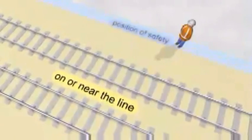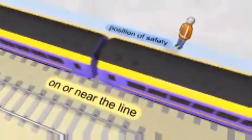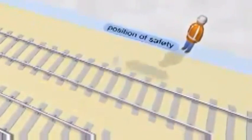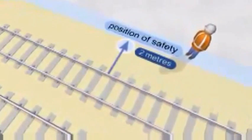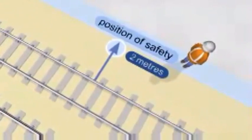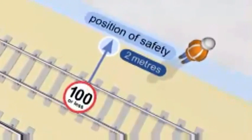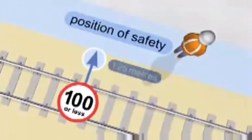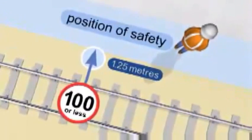A position of safety is a place where it's safe to stand when a train is passing. You're in a position of safety if you're at least 2 metres (6 feet 6 inches) from the nearest line on which a train might approach. If the speed limit on this line is no more than 100 miles per hour, this distance can be reduced to 1.25 metres (4 feet).